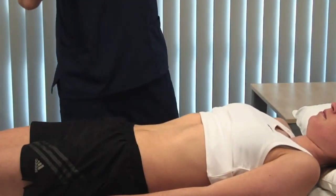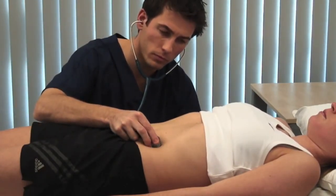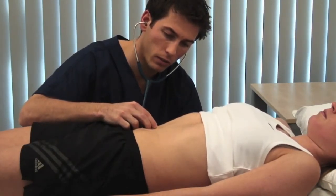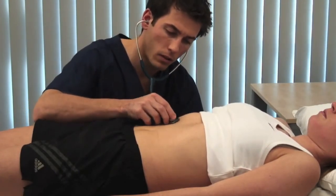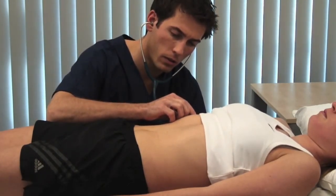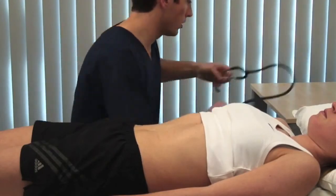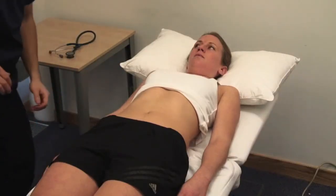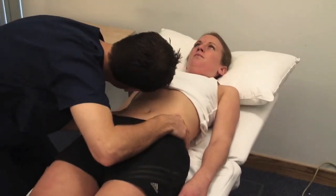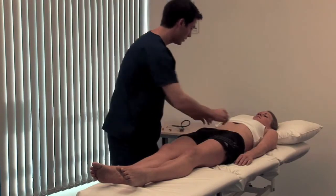Use the stethoscope diaphragm to auscultate for bowel sounds. The gurgling sounds of normal peristalsis are usually present every 5 to 10 seconds, but you need to listen for at least 2 minutes before concluding that they're absent. Listen over the kidneys for the bruit of renal artery stenosis, and over the liver where a bruit may be caused by hepatitis or hepatoma, and over the umbilicus for an arterial bruit that might suggest an atheromatous or aneurysmal aorta. An audible splash more than 4 hours after oral intake indicates delayed gastric emptying due either to gastric outlet obstruction or gastroparesis.